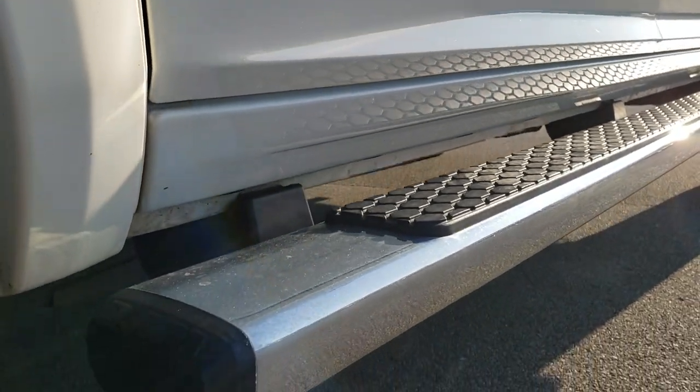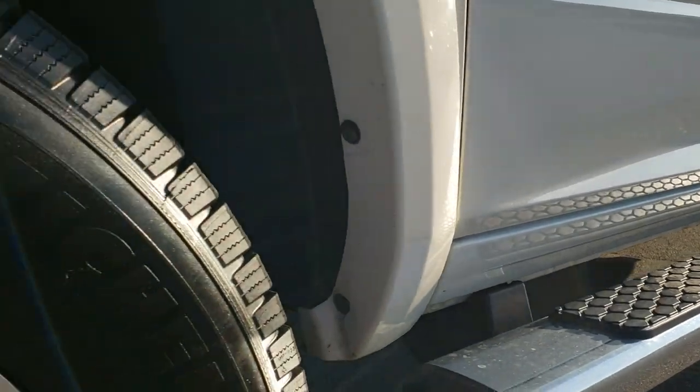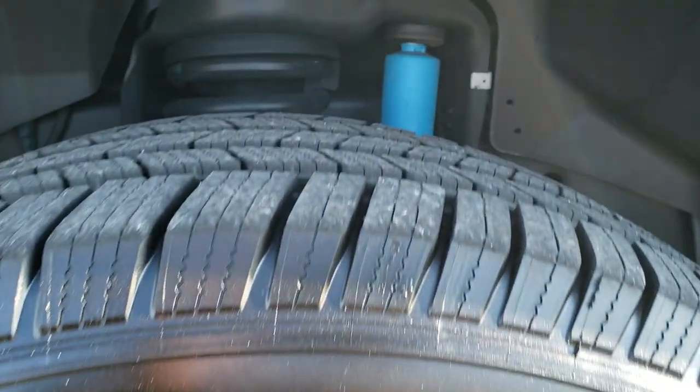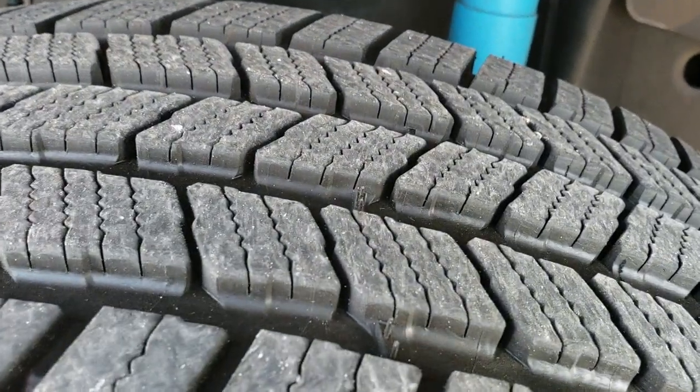Has the factory chrome step bars, all the lower rockers look really nice. Comes with the painted and polished aluminum rims. These are 20 inch rims and it has Michelin Defender LTX LT 285/60R20 tires with about 60 to 70% of the tread left.